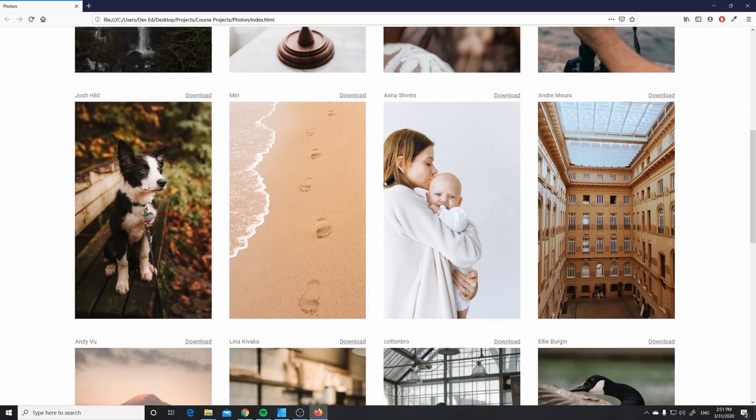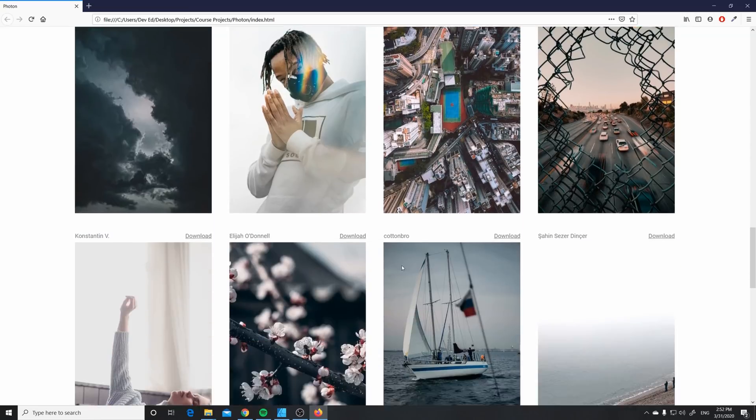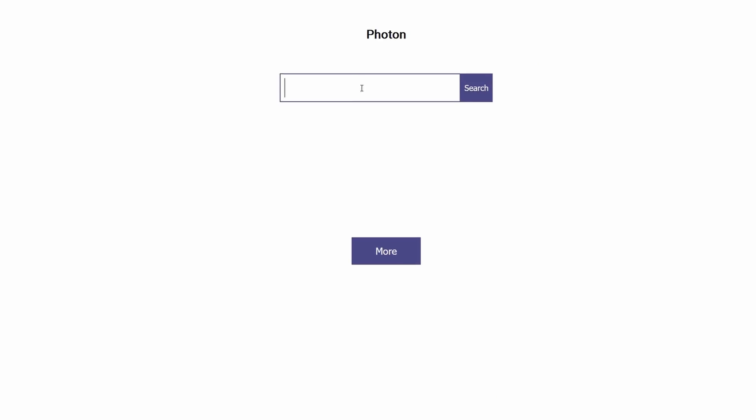We're also gonna go in depth on how asynchronous JavaScript works — from promises to callbacks to async/await. On top of that, we're also going to build out a Photon application, which basically fetches a lot of nice-looking images just by searching for them, and you can also download them, which is gonna be super nice.